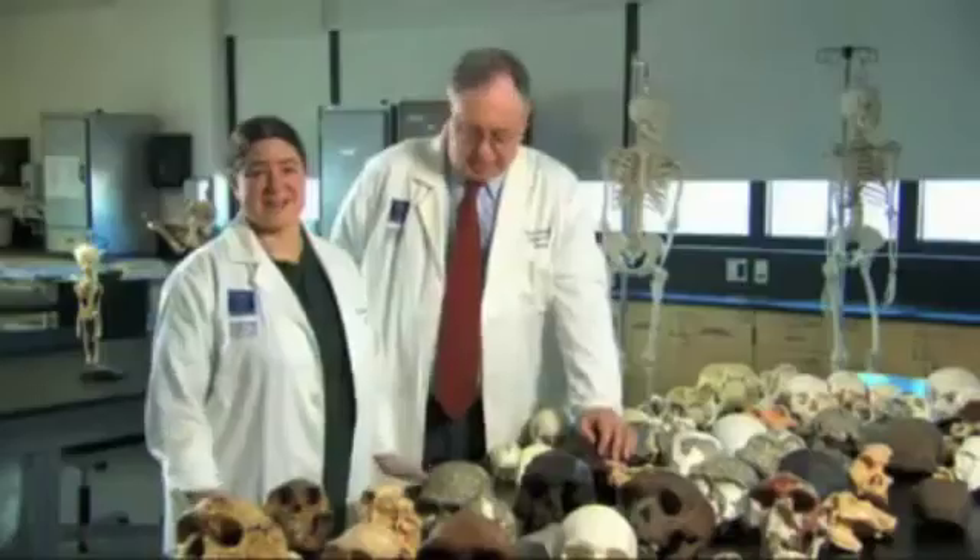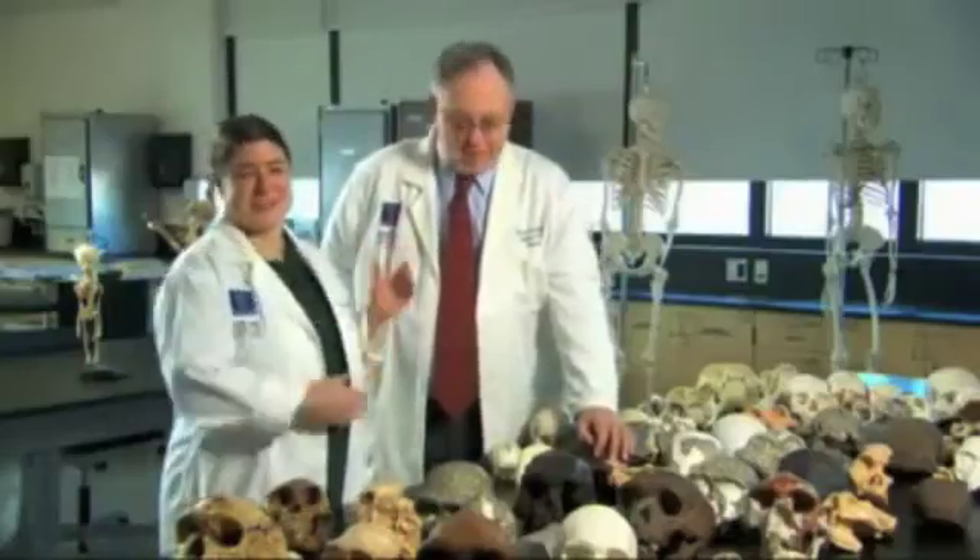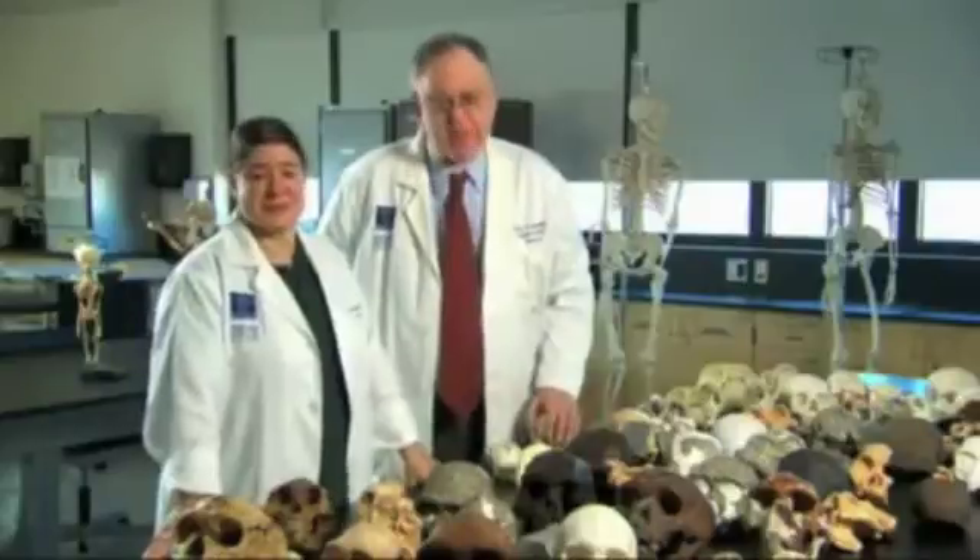Everything I know about the larynx I owe to my dear friend and colleague, Jeff Leitman, who was actually my graduate school mentor.